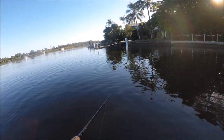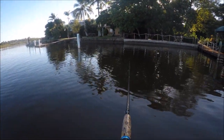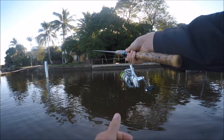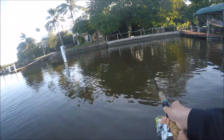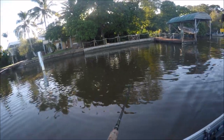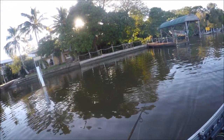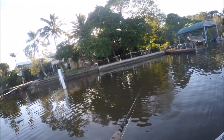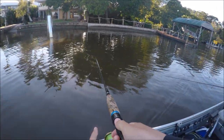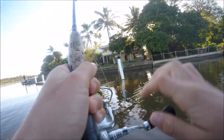Trevally are busting up everywhere, right on the wall - look at them! I think he's going up... caught a tree.